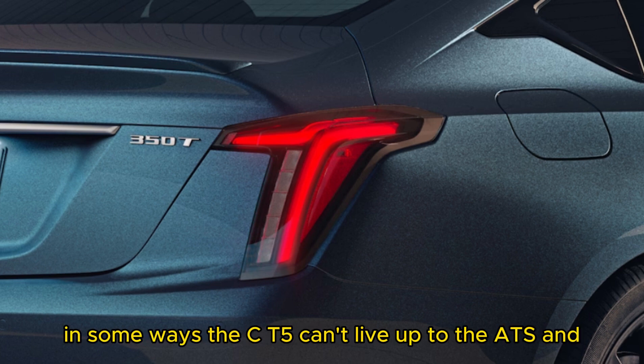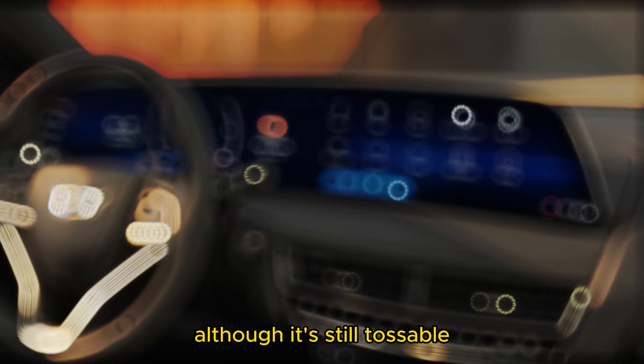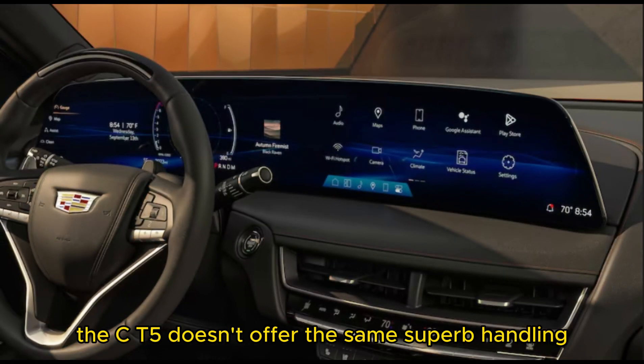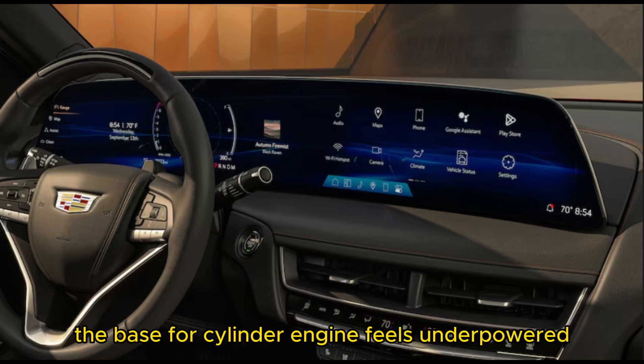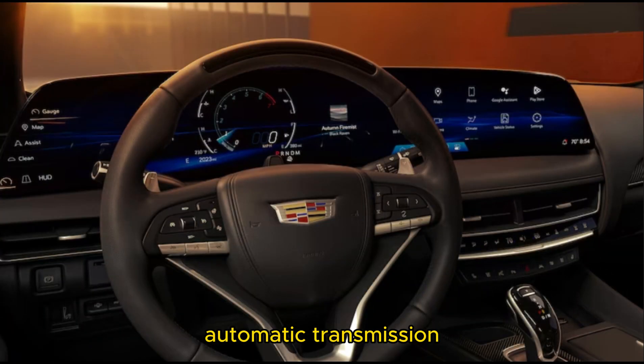What we think: in some ways, the CT5 can't live up to the ATS and CTS cars it replaced. Although it's still tossable, the CT5 doesn't offer the same superb handling. The base 4-cylinder engine feels underpowered — a shame given the competence of its 10-speed automatic transmission.